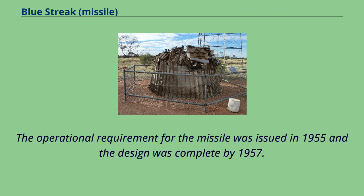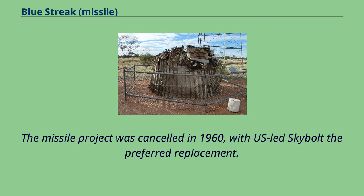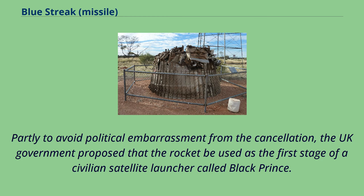The operational requirement for the missile was issued in 1955, and the design was complete by 1957. During development, it became clear that the missile system was too expensive and too vulnerable to a surprise attack. The missile project was cancelled in 1960, with US-led Skybolt the preferred replacement. Partly to avoid political embarrassment from the cancellation, the UK government proposed that the rocket be used as the first stage of a civilian satellite launcher called Black Prince.